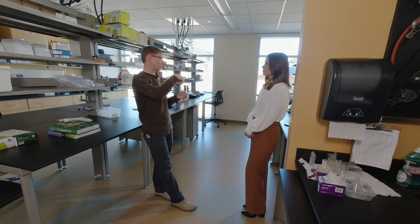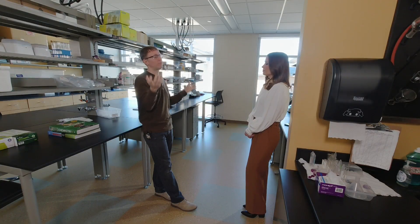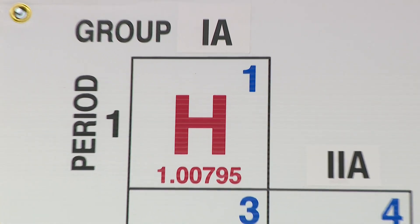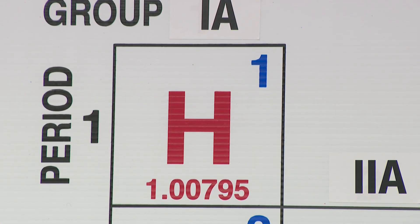Tritium can occur naturally in the environment. Basically, incoming cosmic rays can hit nitrogen molecules and break off pieces of those nitrogen molecules in a way that forms tritium. Though it can be a gas, the radioactive element is most commonly found in the form of water.